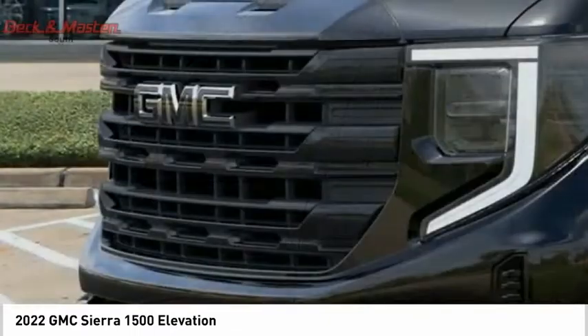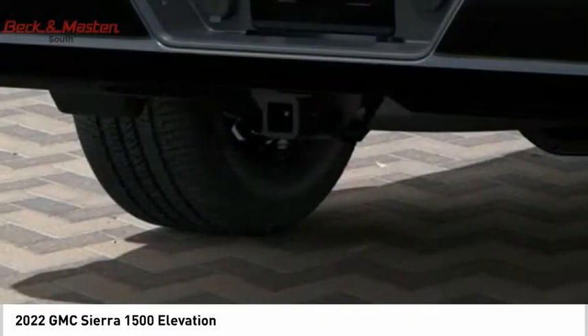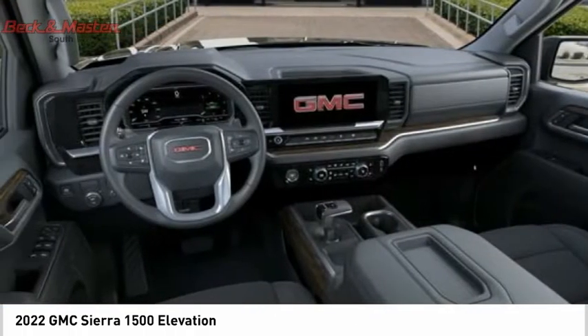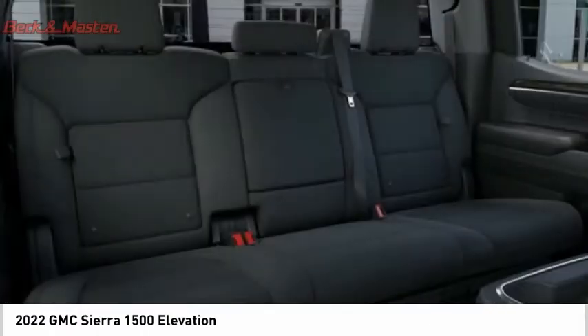Additional features include traction control, stability control, roll stability control, front suspension type strut, and rear step bumper. A vehicle like this doesn't come along every day — come in and get it before someone else does.